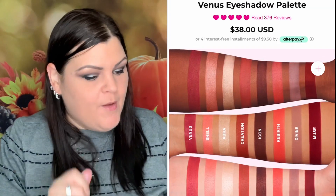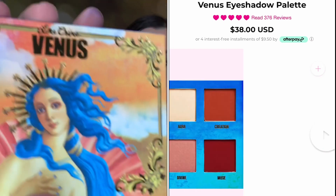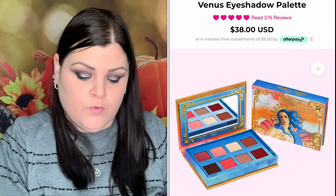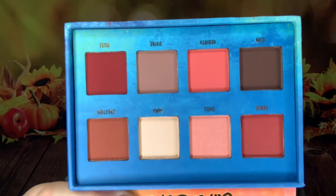Then we have an eyeshadow palette, and I'm really excited because neither of these is the one I already own — so now I'll have three palettes. I'm assuming this first one is the Venus. Looking at those colors, they're really pretty. I can do one complete eye look with it, and it has a mirror on top. The burgundy colors are definitely my jam — I'm really glad I got this.